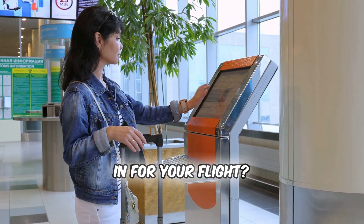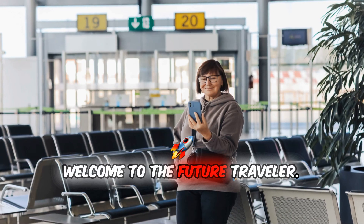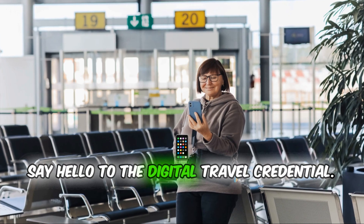What if your face could check you in for your flight? Welcome to the future, traveler. Say hello to the digital travel credential.